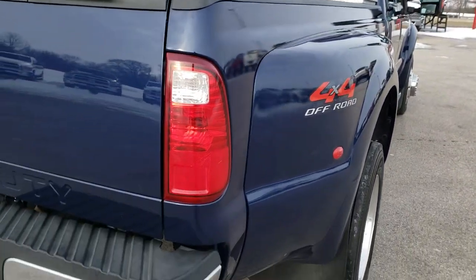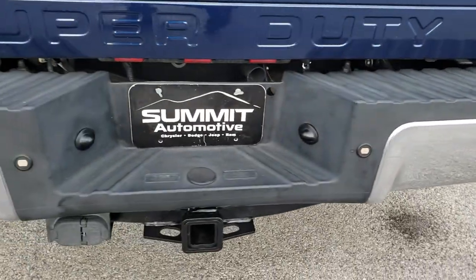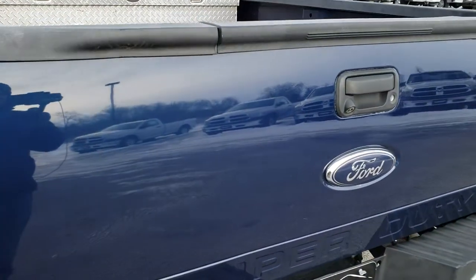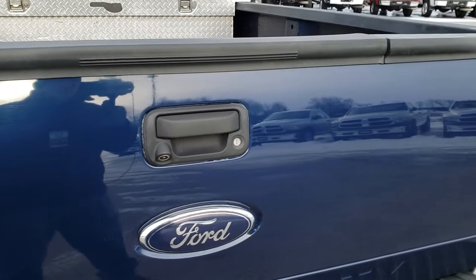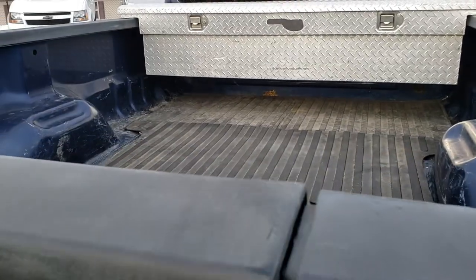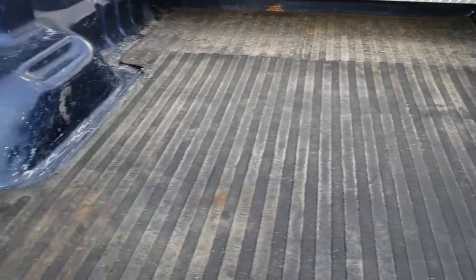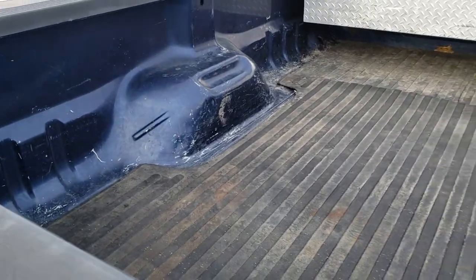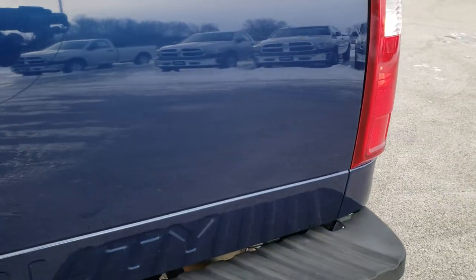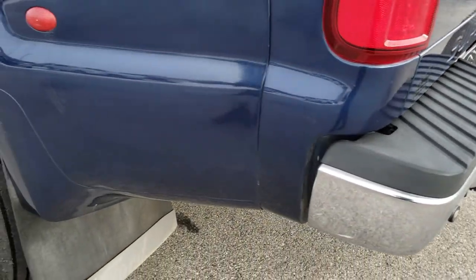It does have the 4x4 off-road package, which gives you the skid plates. It has backup sensors, and of course the full towing package — receiver hitch, 4-pin and 7-pin wiring. It has the tailgate step assist, locking tailgate, and a bed mat. The bed itself is in nice shape with a little bit of light-duty usage, but you'd expect that on a super heavy-duty truck like this. The tailgate is once again in nice condition and it does have those backup sensors.